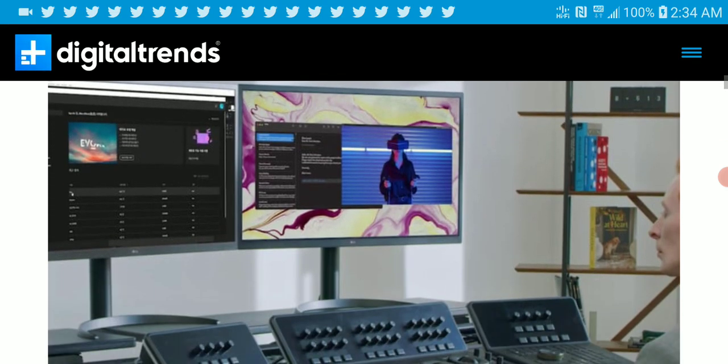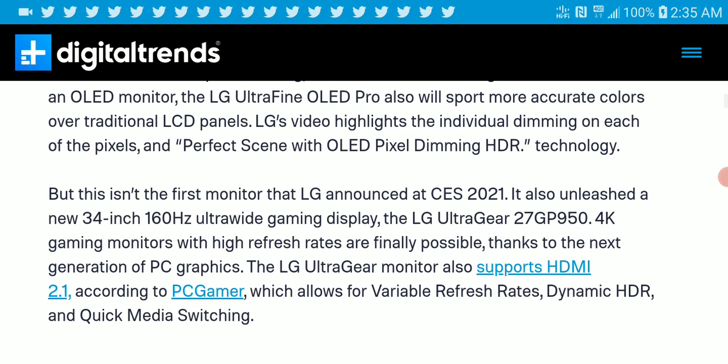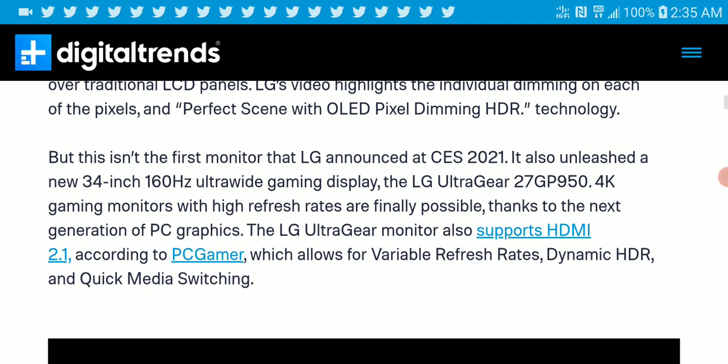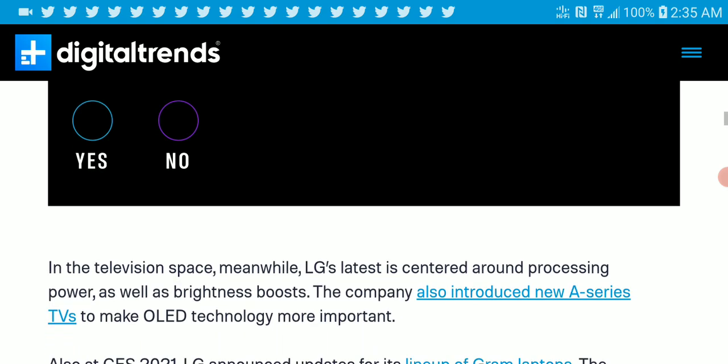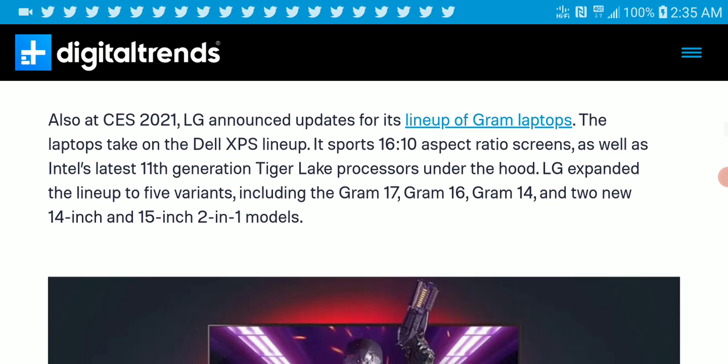This is really designed for creative minds and people that need to work from home. The UltraFine OLED gives you accurate, deep blacks and good overall performance. It's something they wanted to pair well with their new PC lineups, including the LG Gram series laptops they launched.